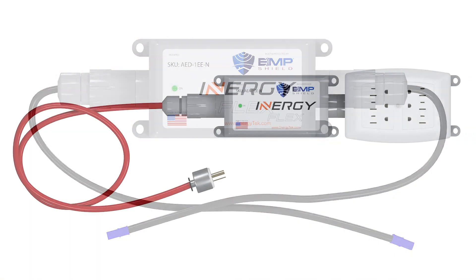Today we are announcing new Flex modules. We're excited to announce the Flex EMP Shield product. The Flex is completely EMP protected through a partnership with EMP Shield out of Kansas.